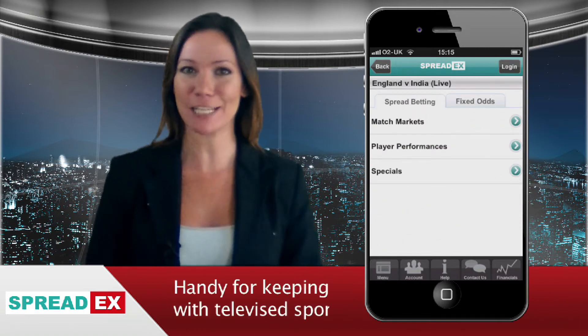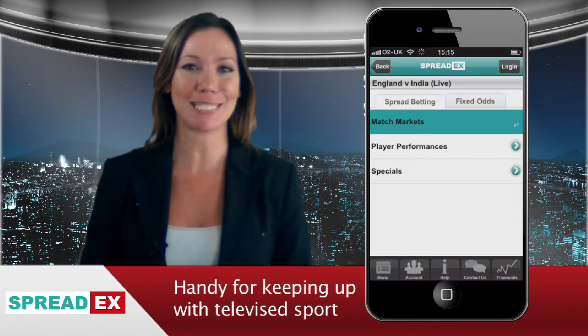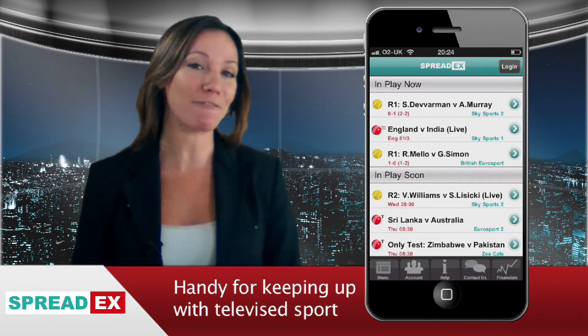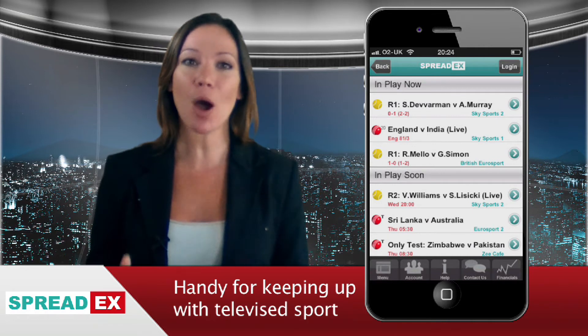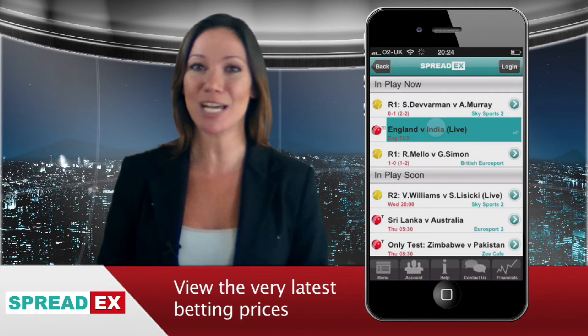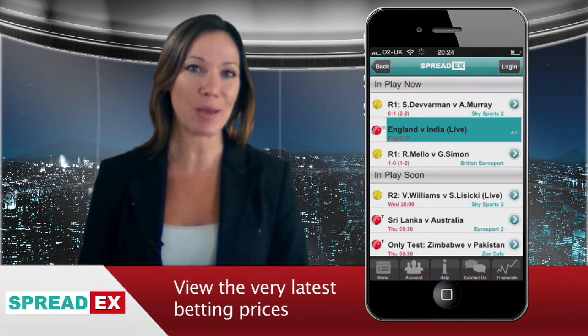It's your very own free TV guide for all the sports events taking place that day or over the next few days. For live events taking place that very moment, the site gives you up to the second betting prices and score updates so you can consider whether you fancy having a flutter on that particular event.